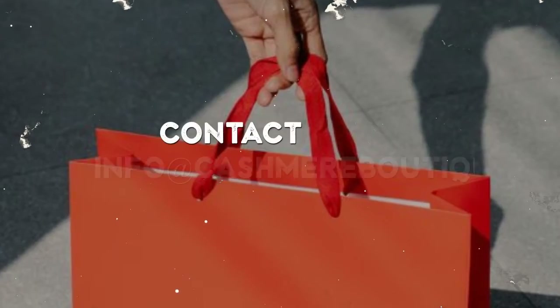Cashmere Boutique keeps its prices low by eliminating many mid channels. Contact us at info@cashmereboutique.com.